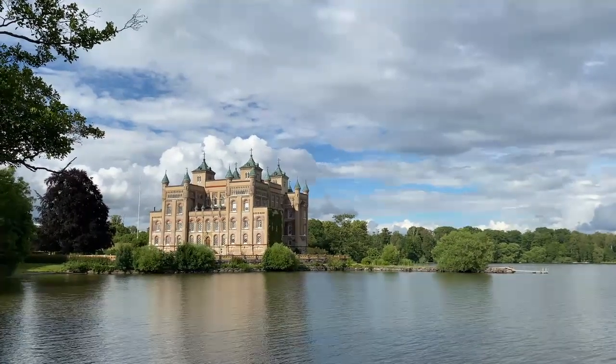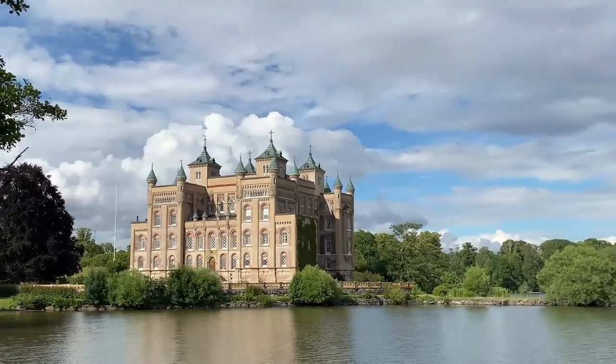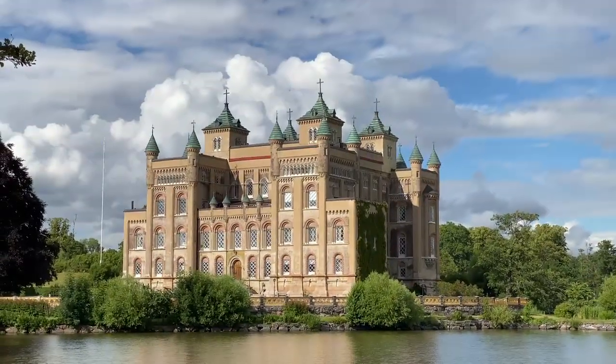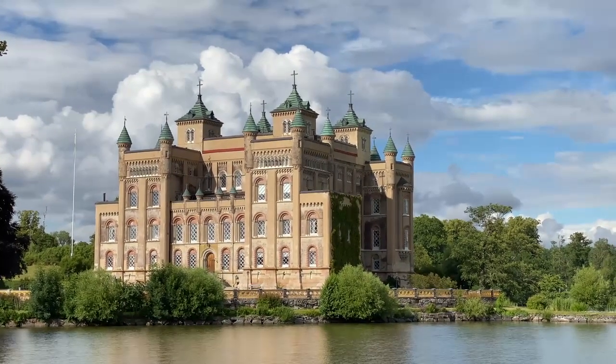It was this Count and his wife who wanted this romantic, British-inspired look. And this is considered one of the most beautiful castles in Sweden.